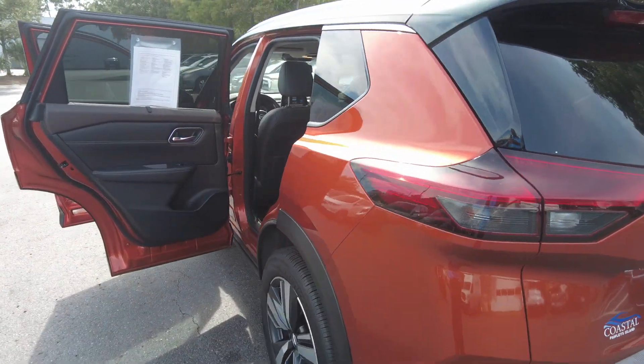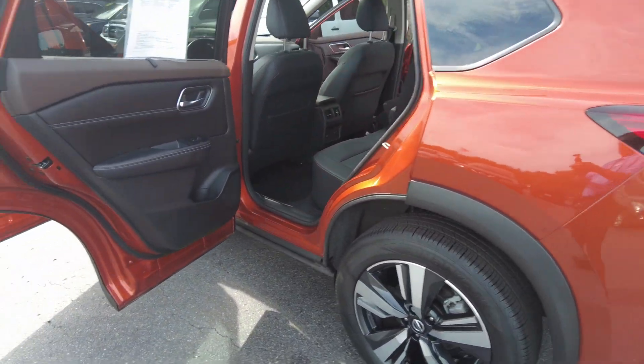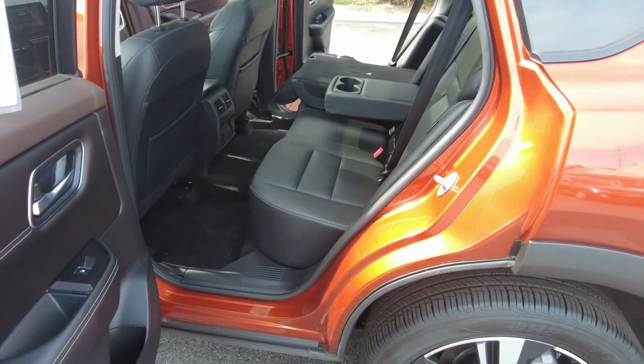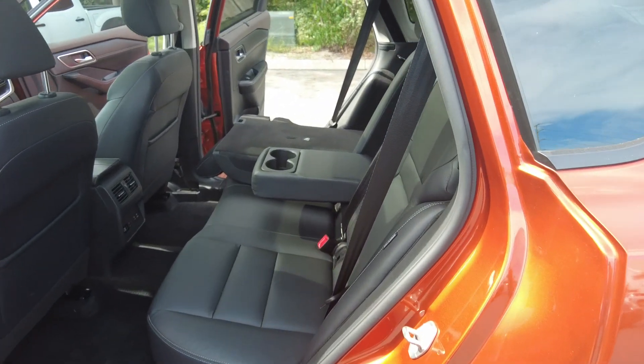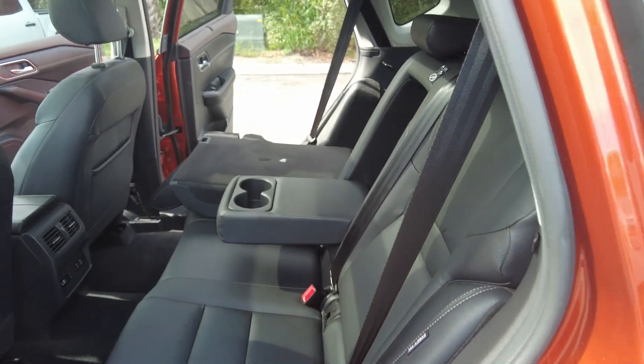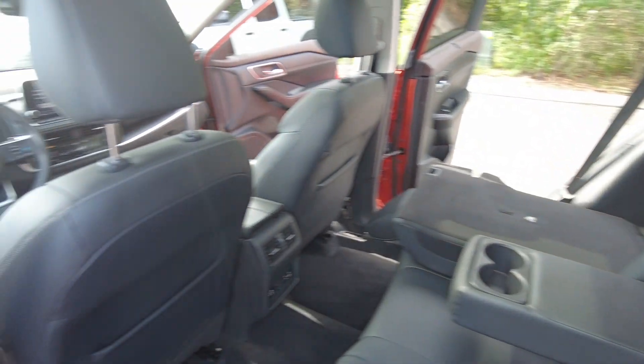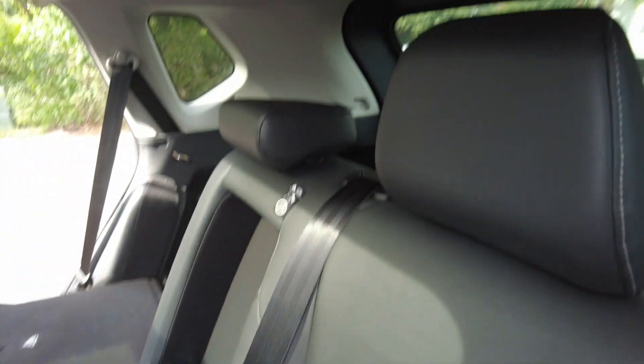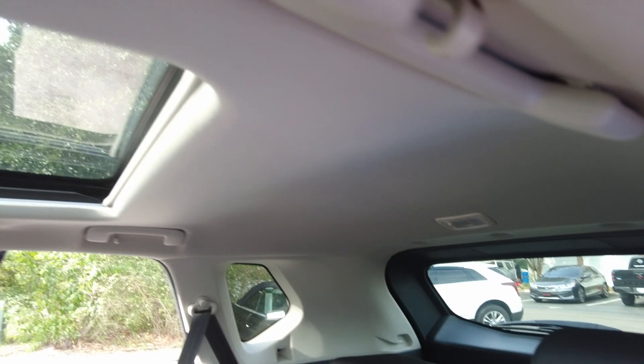Nice curves on the brake lights — nice and big. Now this is a certified pre-owned, coastal certified pre-owned, so it has gone through our service center and been inspected. Carfax shows no accidents or damage.